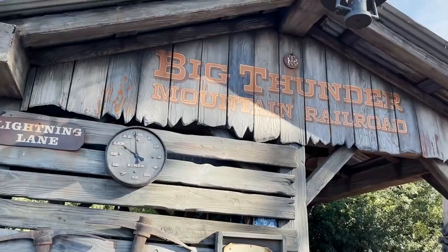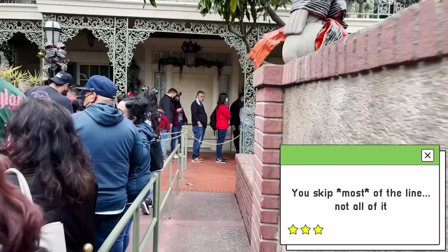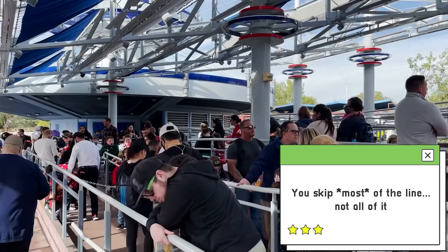Lightning Lane doesn't take you all the way to the front of the line — be aware of that. It's like the FastPass lane where you skip certain sections of the line. Don't think you're going to walk all the way to the very front. You're going to skip a certain section and get pretty close to the front, but not right at the front.